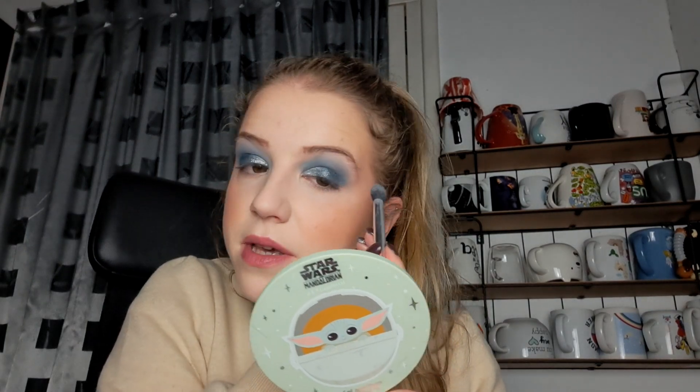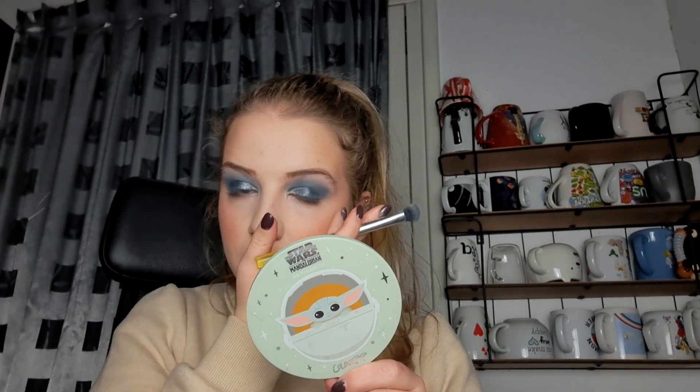And then I'm going to blend the edges out a bit because I have a little bit of unevenness there now. Because I do want to show you the different colors in this palette a little bit, I think I'm going to do something on the lower lash line and then in the inner corner. For the inner corner, I think I want to use that very light, beautiful, soft shade. So let me find a brush for that.